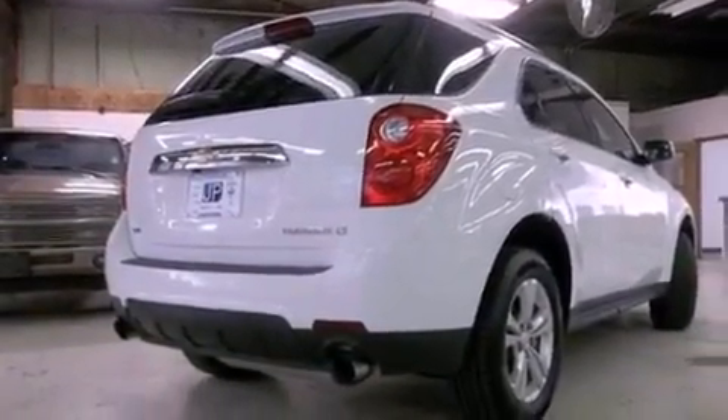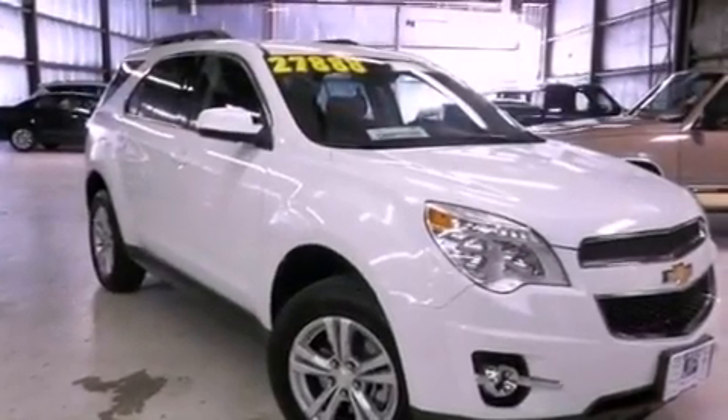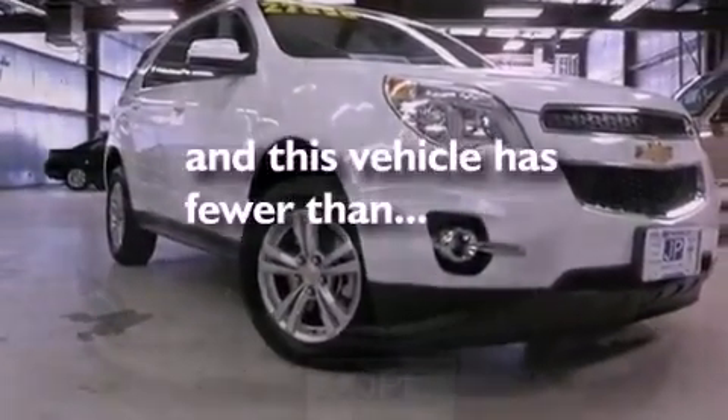An illuminated driver's side vanity mirror, an engine immobilizer theft deterrent system, an anti-lock braking system, steering wheel mounted controls — and this vehicle has less than eleven thousand miles.